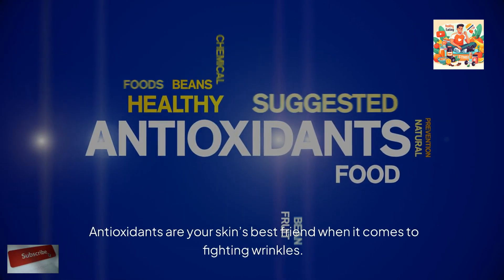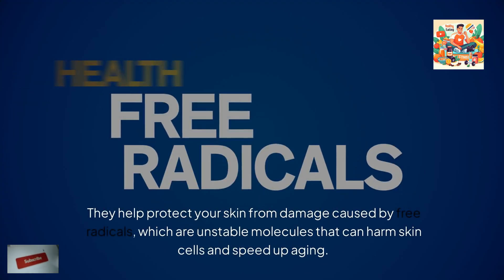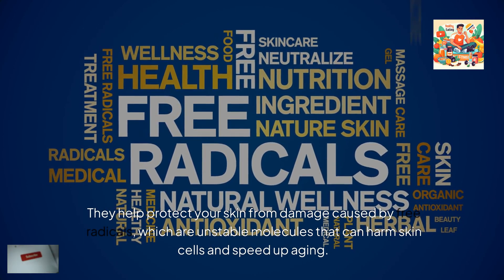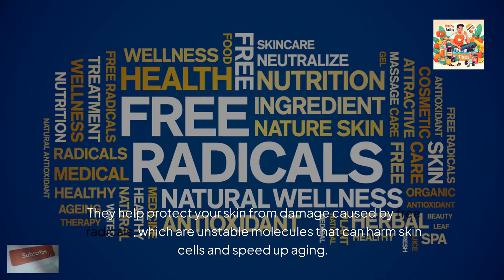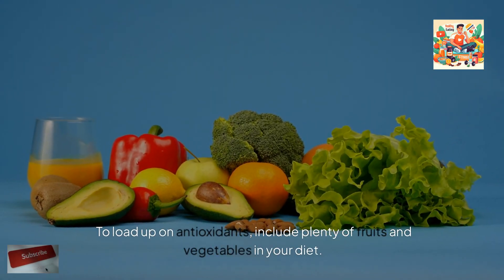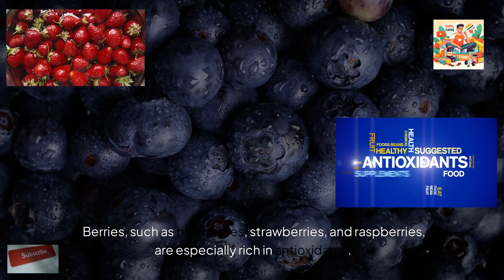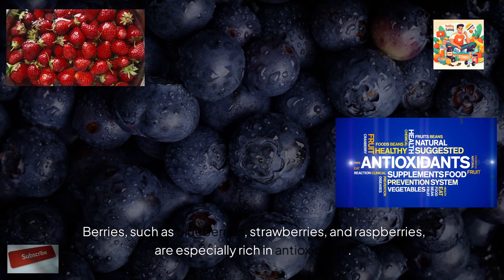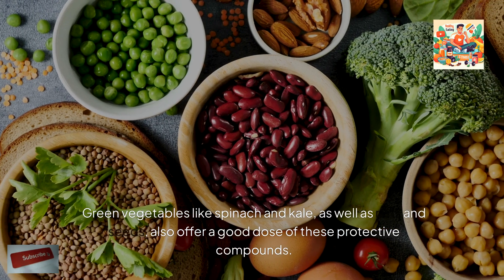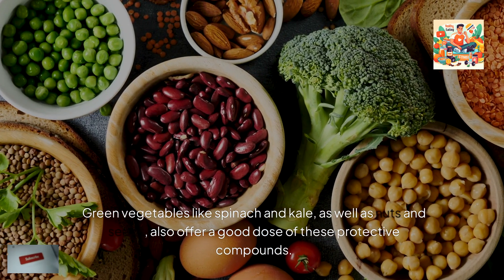Antioxidants are your skin's best friend when it comes to fighting wrinkles. They help protect your skin from damage caused by free radicals, which are unstable molecules that can harm skin cells and speed up aging. To load up on antioxidants, include plenty of fruits and vegetables in your diet. Berries such as blueberries, strawberries, and raspberries are especially rich in antioxidants. Green vegetables like spinach and kale, as well as nuts and seeds, also offer a good dose of these protective compounds.